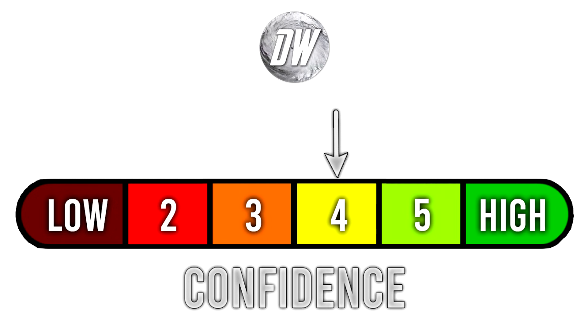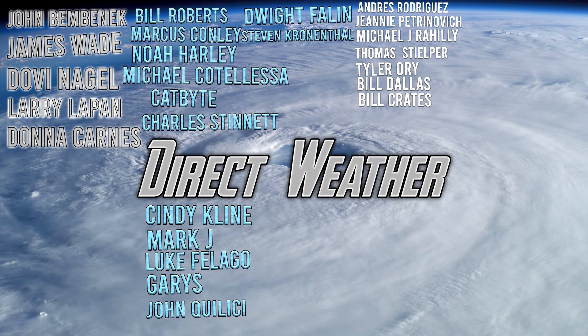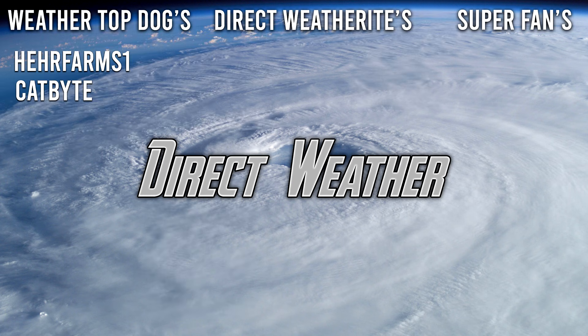For today's confidence tab, we're at a 4 out of 6 — we're getting really close to the fall, only about a month away from meteorological fall, so we feel more confident. For the comment of the day, GamingSeek said 'I've been a fan for a very long time. Great videos. Keep it up.' Thank you so much for the kind words. For today's patron highlight, I want to thank especially our Platinum patrons — John Benvenick, James Wade, Dovey Nagel, Leroy LaPan, and Donna Karnez — alongside our Diamond patrons: Bill Roberts, Marcus Connolly, Noah Harley, Michael Cudalesa, Catbite, Charles Stinnett, Cindy Klein, Mark J, Luke Flago, Gary, Sean Colisey, Dwight Phelan, and Steven Crenenthal. You can join our Patreon page via the link in the description. Thank you so much for watching — be sure to destroy the like button, leave a comment, and subscribe if you like weather-related content.